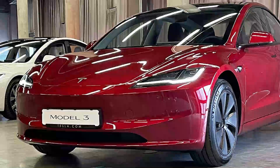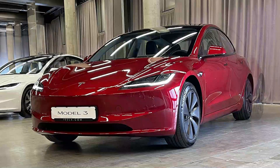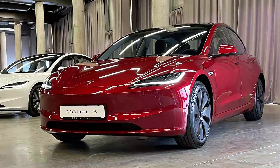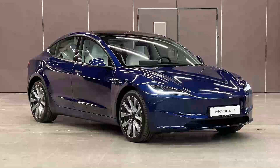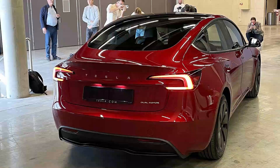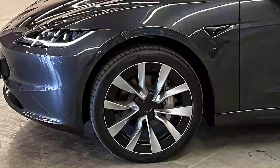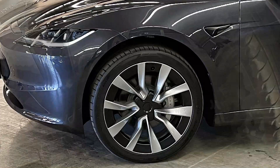Like the other models, the long-range RWD comes with standard pearl-white metallic paint and 18-inch photon wheels. The interior features black leather, and the standard autopilot includes lane keeping assistance and adaptive cruise control. Five additional colors are available, all priced at €1,300 except for ultra-red and mercury silver at €2,000.